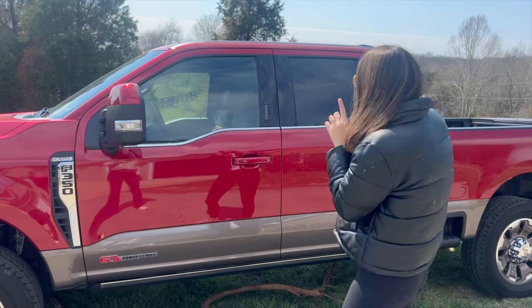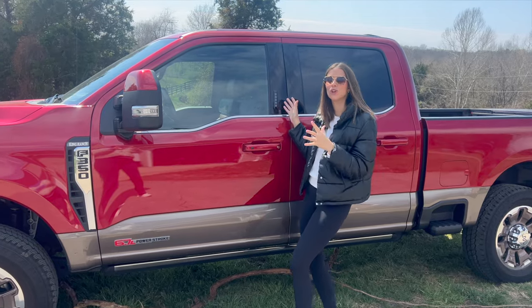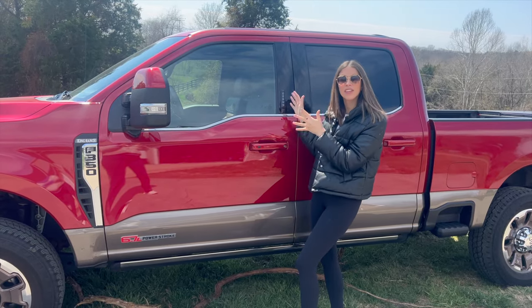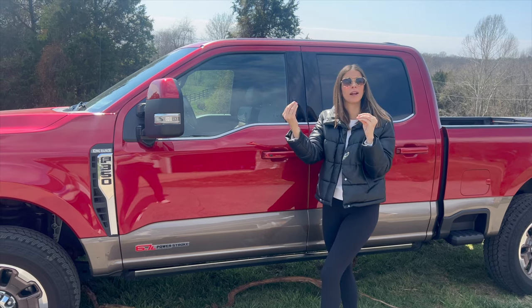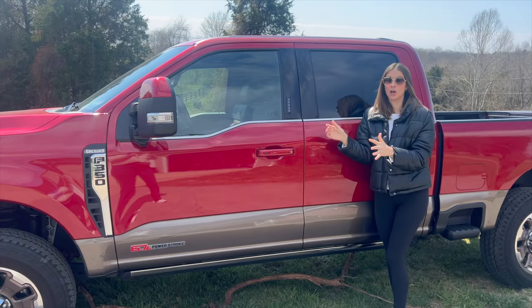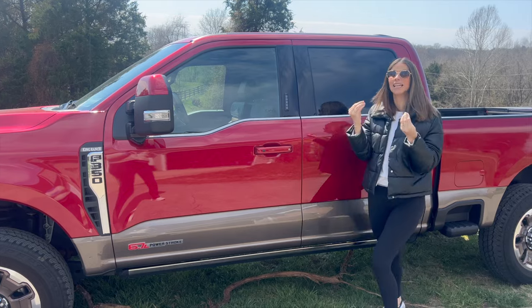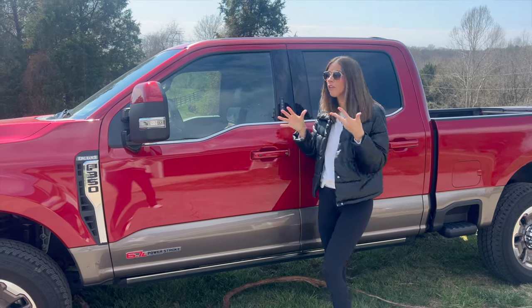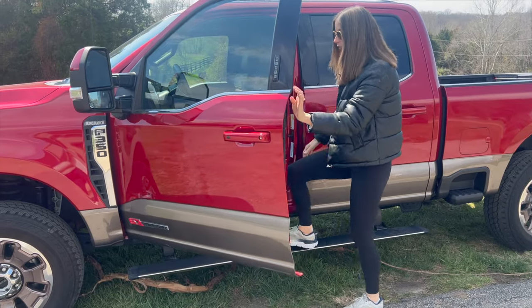Two family-friendly features I really love about the outside of this F-350: one, the keypad. Why don't other manufacturers do this? It's so convenient — if someone has to run out to your car and get something, they can just get in with the keypad. I love it. Also, this is a big car, which can make getting kids in and out of car seats difficult, so I'm loving the power running boards found on this car.